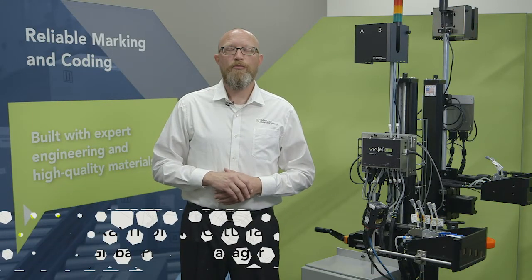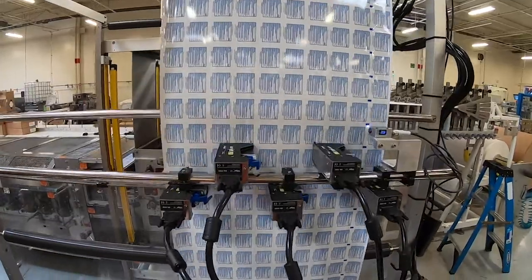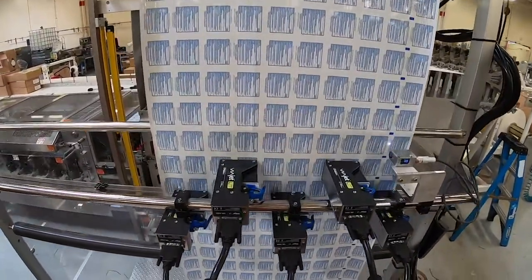Hi, my name is Raymond Fortuna, Global Product Manager for Matthews Marking Systems, and I'm here to talk about high-speed primary coding. So what is primary coding? Primary coding is generally a series of alphanumeric characters or codes that is applied to the direct packaging that the product is in.